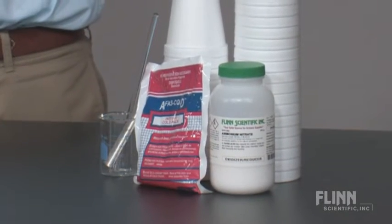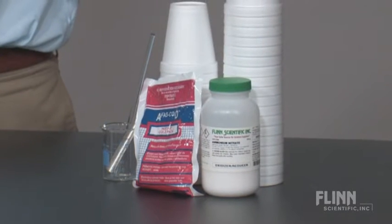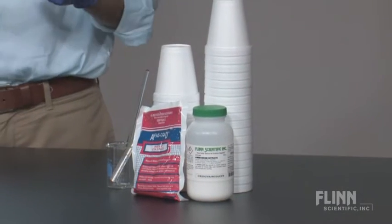Instant cold packs are familiar first aid devices used to treat injuries when ice is unavailable. Enough materials are provided for 30 students working in pairs, and the laboratory work can reasonably be completed in one 50-minute period.